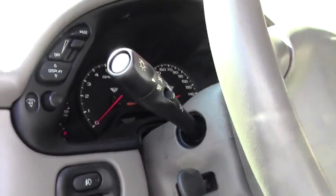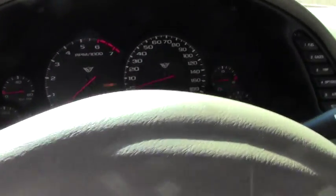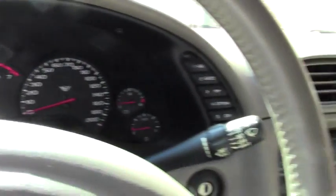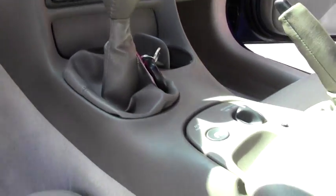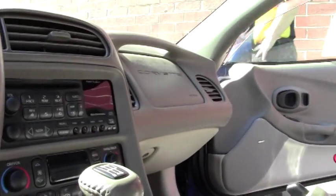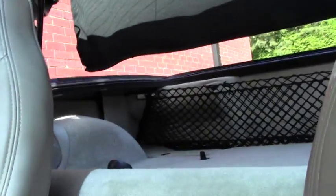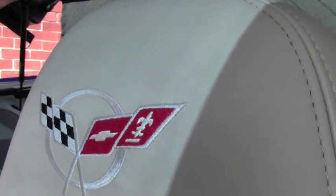Commemorative Editions came loaded — tilt telescoping wheel, dual zone climate control, memory seats, both power passenger and driver, and F55 magnetic ride control. This car did come to us with a glass top.